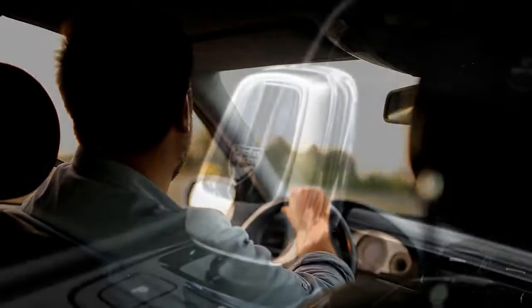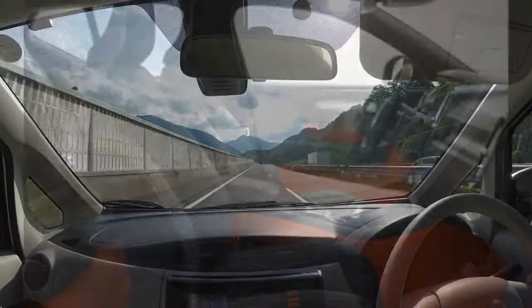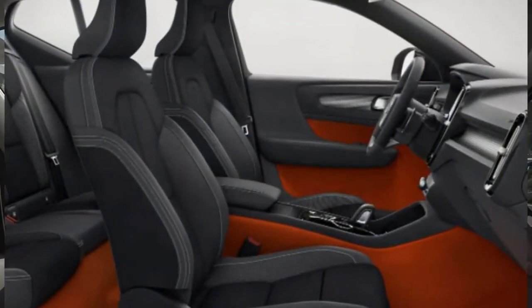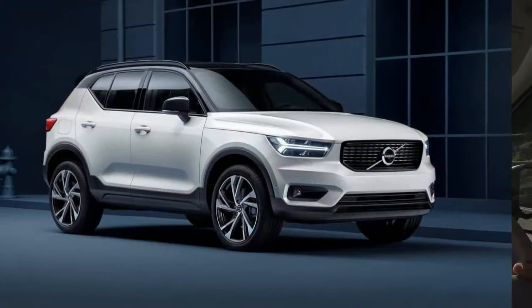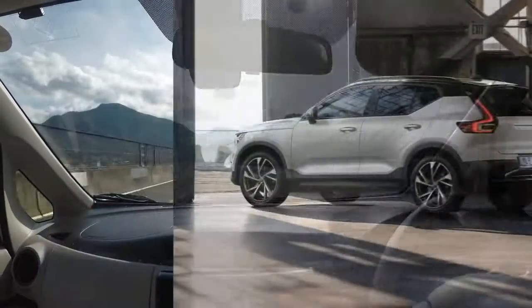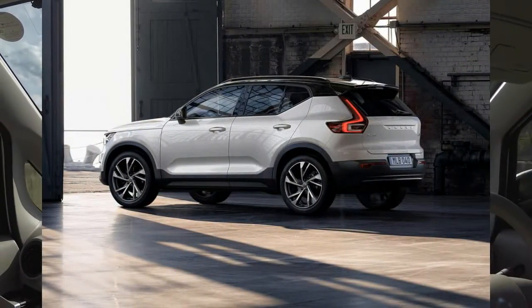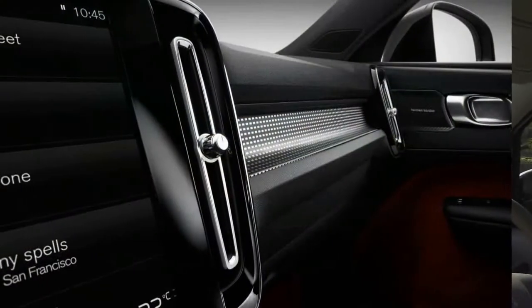The small XC40 can haul a family around, but not a big one. If the family is more than 3 or 4, you should step up to the larger XC60 or 3-row XC90. Otherwise, the XC40 easily satisfies and matches up well against other small premium rivals such as the Audi Q3, BMW X2, and Mercedes-Benz GLA and GLB.